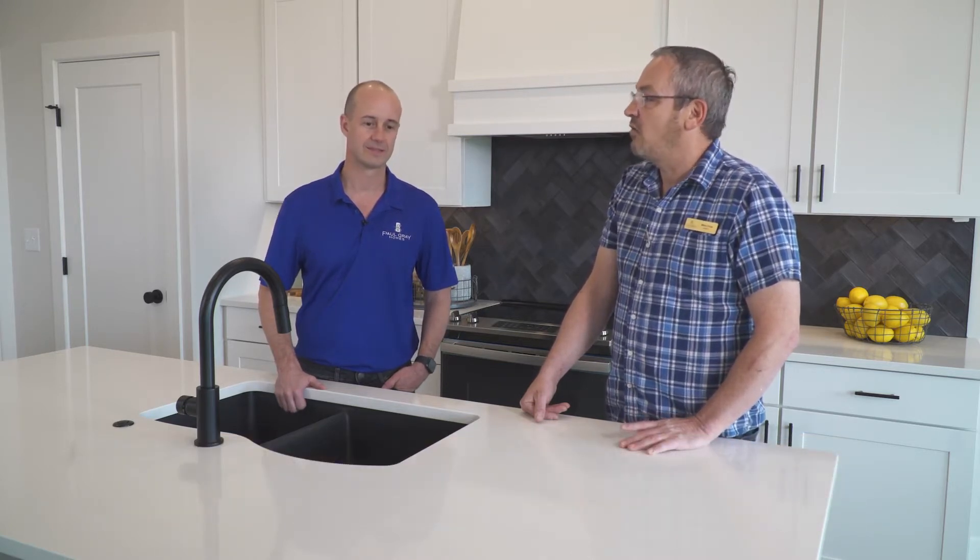I'm Michael Crowe with JRussell Communities, and today I'm here with Paul Gray of Paul Gray Homes. How are you doing today, Paul? Good, Mike. How are you? Doing good. So Paul, tell me, why did you build out here in Rocky Ford?